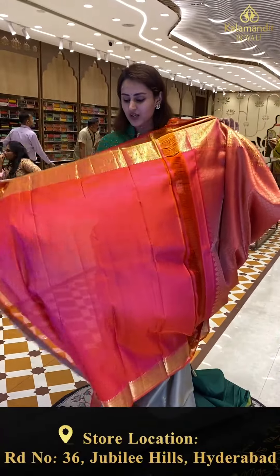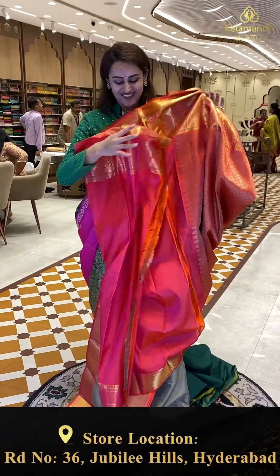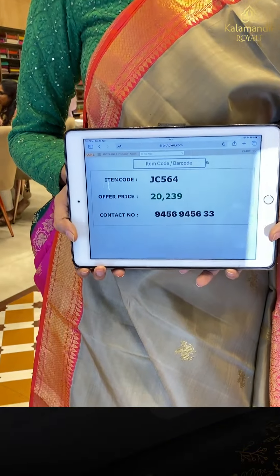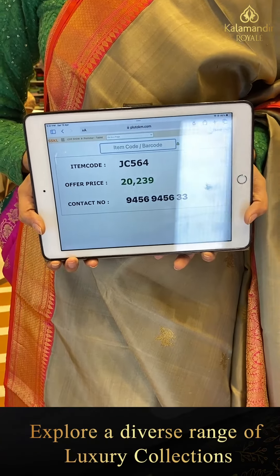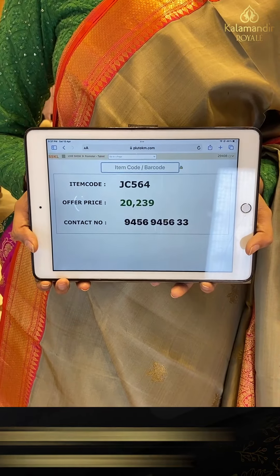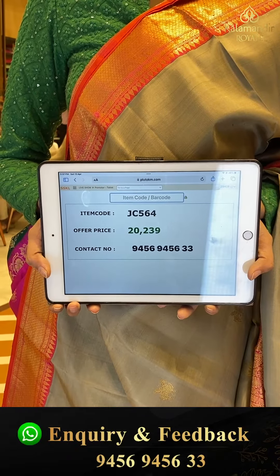The blouse is a nice contrast. The code is JC564 and this retails for ₹20,239. To buy, take a screenshot and ping us on 9456-9456-333.